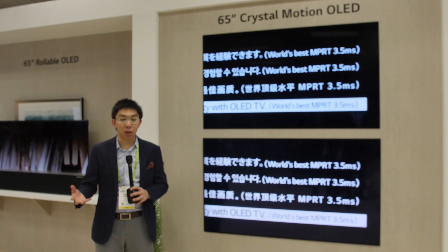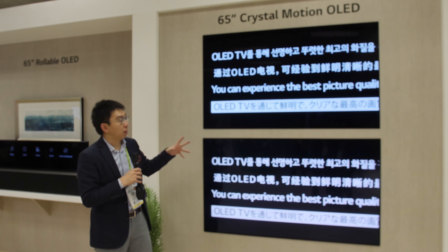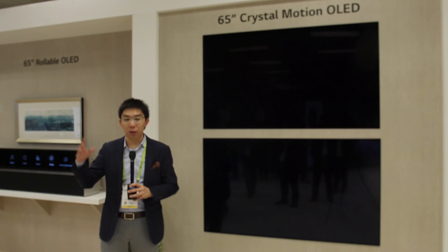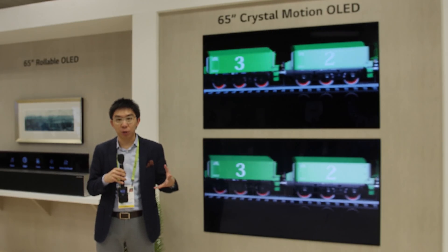Maybe we'll also see the likes of Sony and Panasonic using it on their 2019 OLED TVs. This is certainly an improvement in motion resolution to give you a clearer picture when there's a fast-moving object on screen. That concludes my tour of the LG Display showroom.